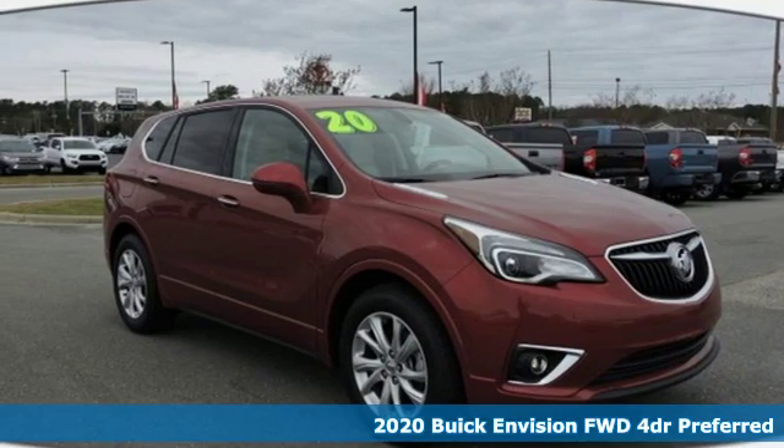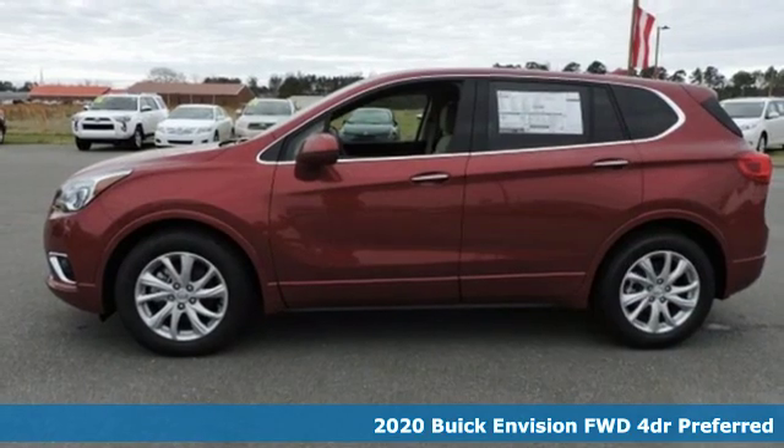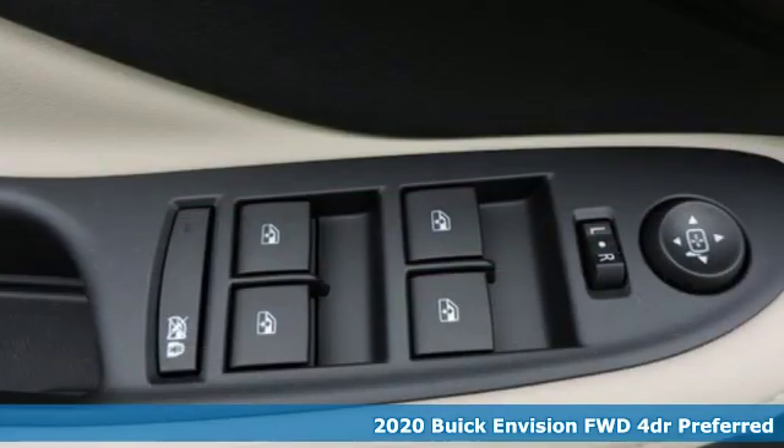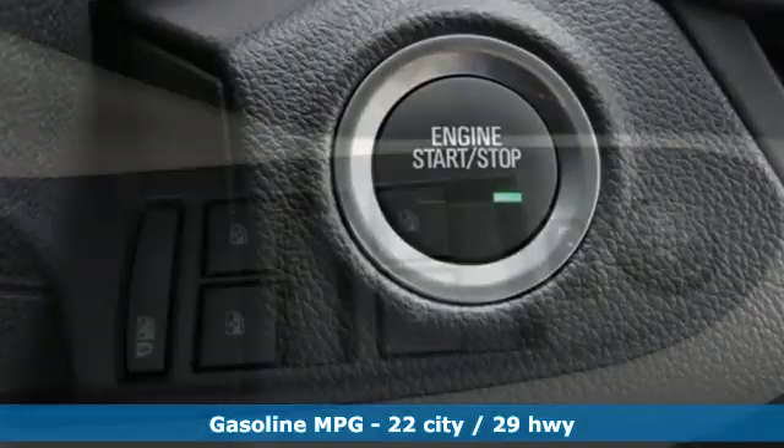It's a new 2020 Buick Envision. The bold athletic looks are complemented by a features list replete with luxury and safety. It comes nicely equipped with features you'll love.